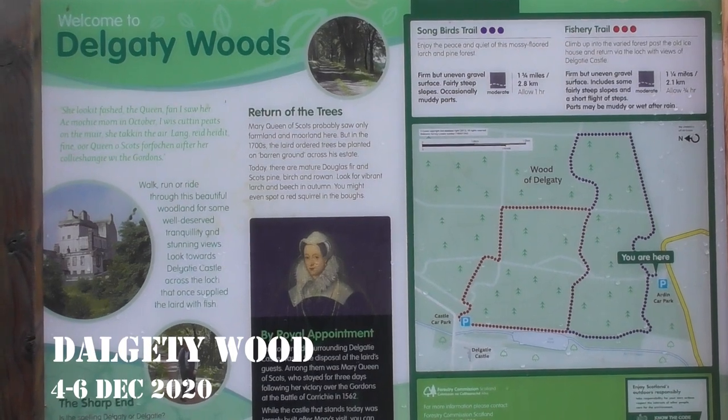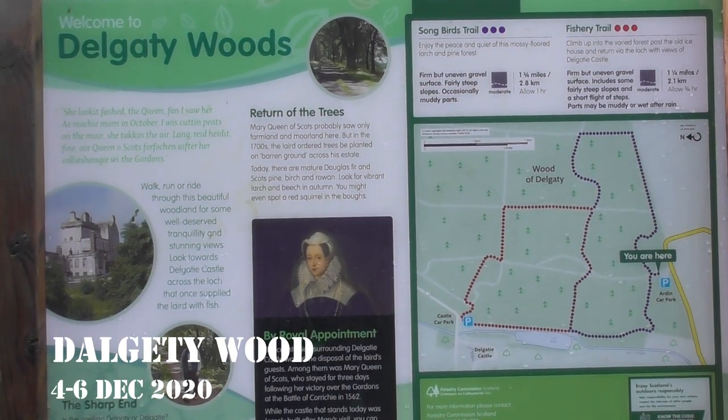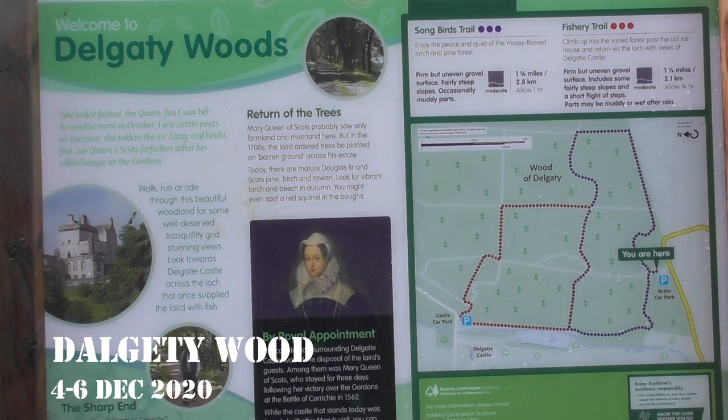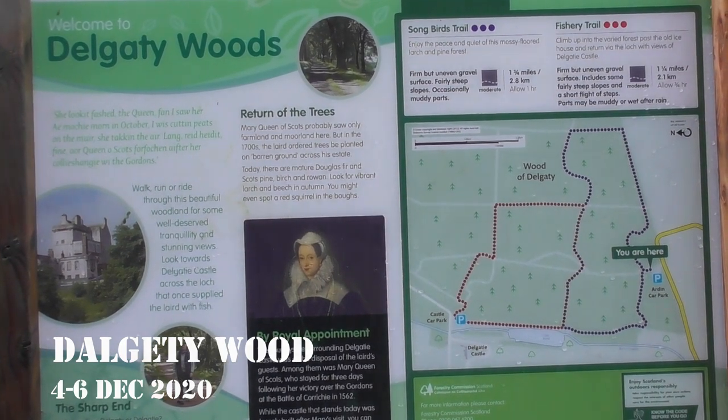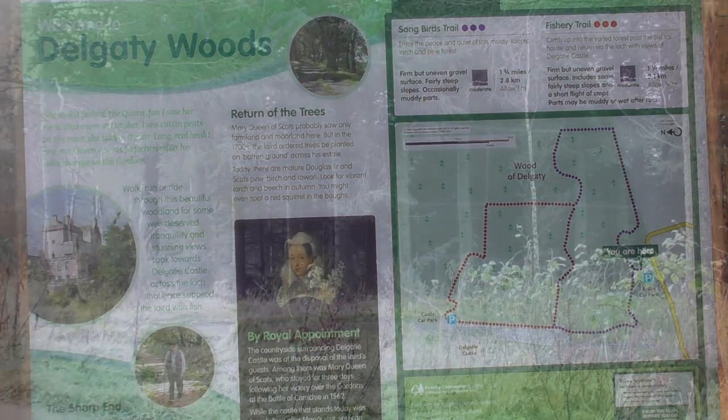Here is where we're parked at the Dalgetty Woods car park, east of Turriff, where it says we are on the map, and we'll walk the far point to that car park by the castle.